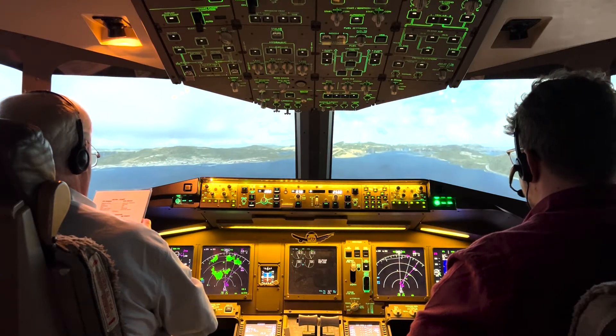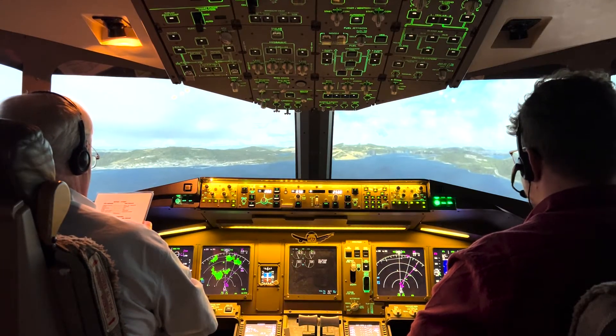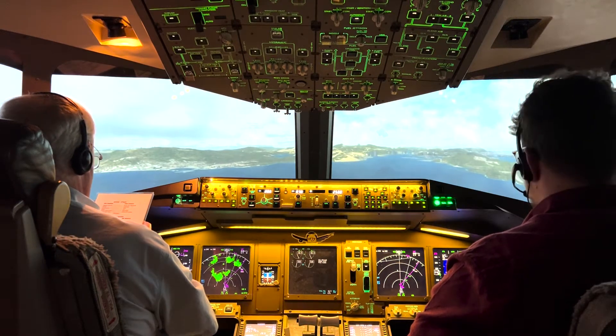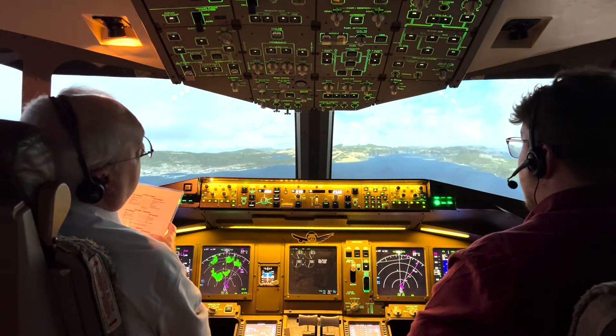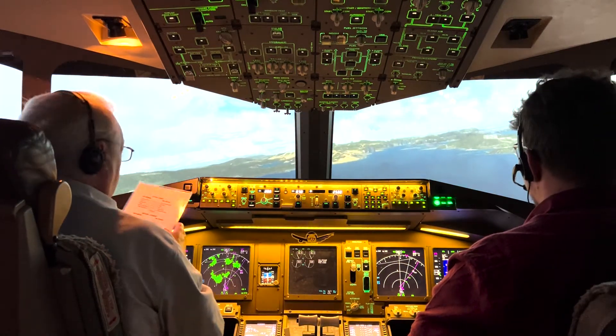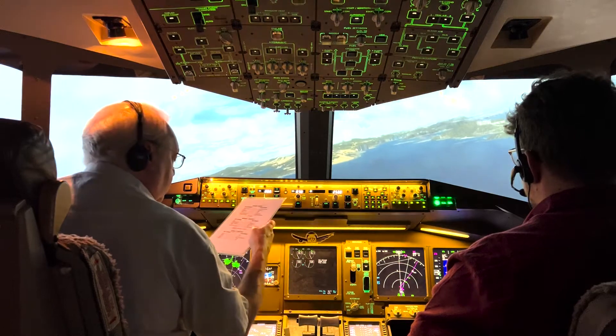After takeoff checklist: gear — up and in. Flaps — up. Anti-ice — automatic. Lights — landing lights on, still below 10,000. APU is in the off position. Takeoff checklist complete.